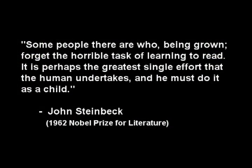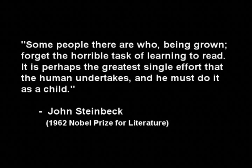Some people there are who, being grown, forget the horrible task of learning to read. It is perhaps the greatest single effort that the human undertakes, and he must do it as a child.